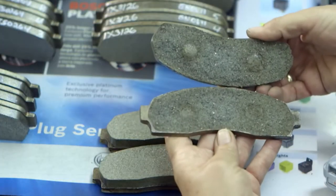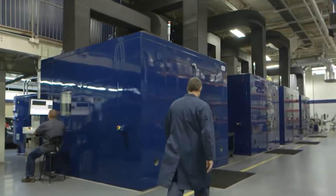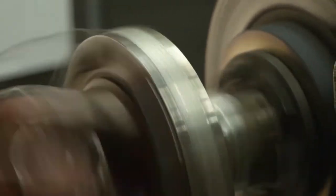The pads are then tested at inertia dynamometers based on testing standards defined by the Society of Automotive Engineers, or SAE. In partnership with Link Engineering, the Bosch R&D group systematically determines the behavior of each experimental friction material under real-world conditions utilizing tightly controlled testing methods.